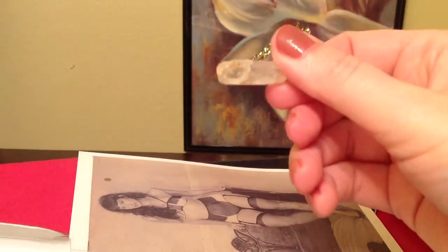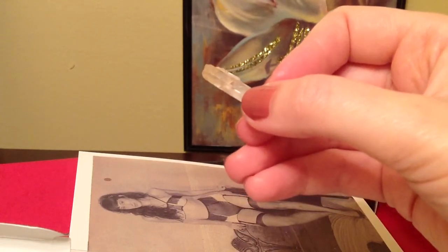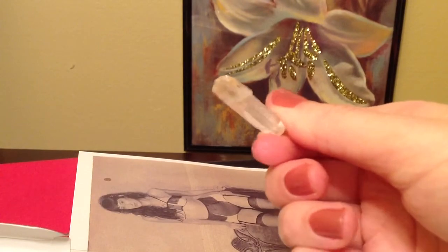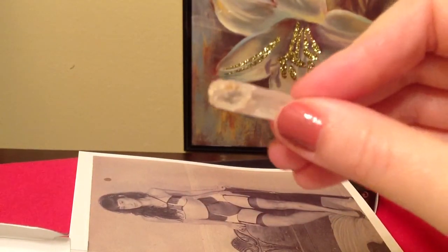They also include a crystal in each box. This one is supposed to give you focus and energy, and is described as an ultimate beauty symbol. That's really intriguing — it's a really original touch what they're doing.